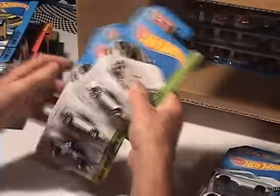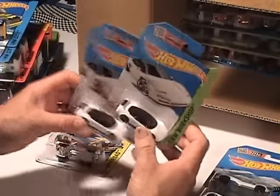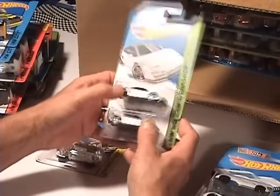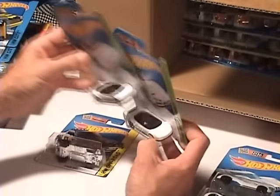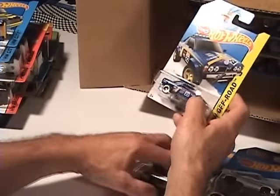Yeah, another one with the snow white. And that's a 1990 Acura NSX — nice, pretty cool, eh.